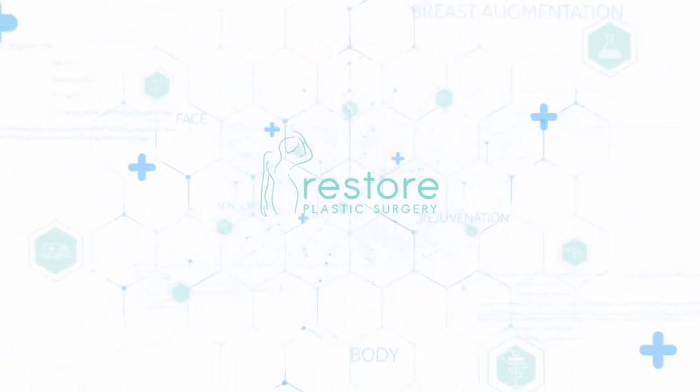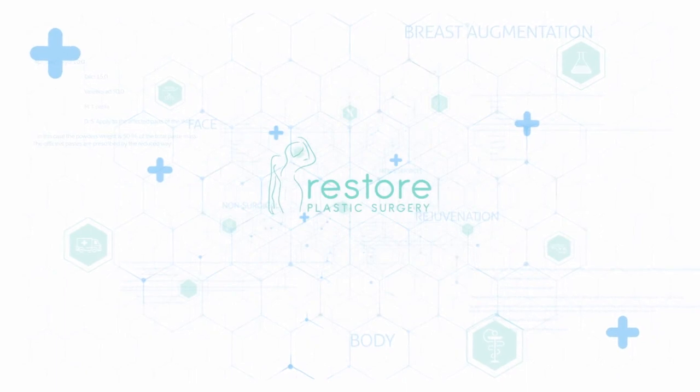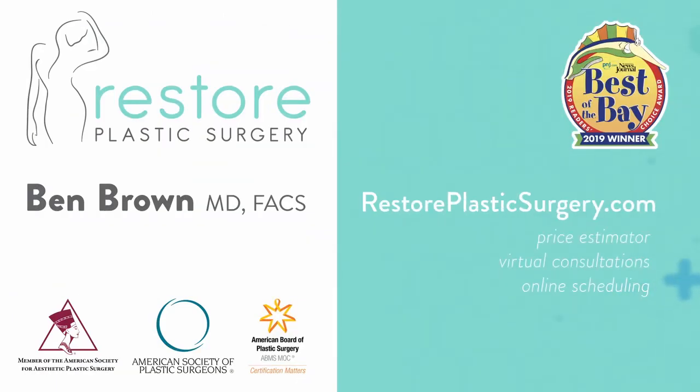To learn more, check out our website where you can upload your photos and concerns as a virtual consult. You can also check out our price estimator to get pricing information for all the various procedures we offer. If you'd like to have your questions answered on a future podcast or Q&A video session, please leave a message on our SpeakPipe, located on our blog page. Thanks for listening.